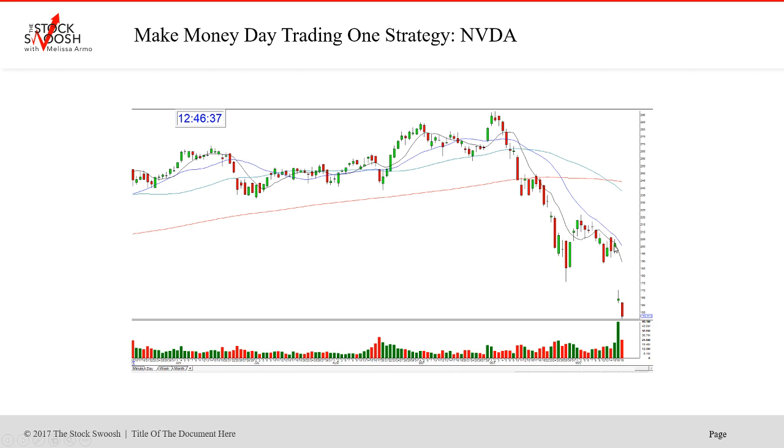So NVIDIA had a huge move today. It closed here, gapped down — this was on Friday — then it fell again. It broke 150 today, went to 149 something. This was just a huge move no matter how you looked at it, and quite frankly, no matter how you did it. No matter where you got out, you made money today.